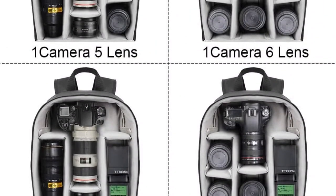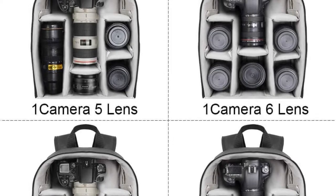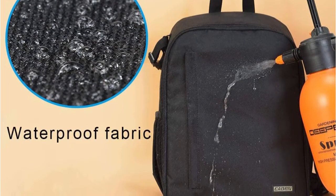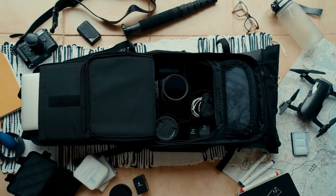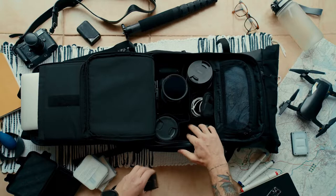Two smaller compartments fit two lenses and other small accessories. The top compartment has an extra pocket that can be used to store a tablet or a smartphone. The shoulder straps are adjustable and padded. We really like the fact that this backpack has so many compartments and pockets — that way you can organize your gear well and keep everything where it belongs. The materials used are high quality and durable.